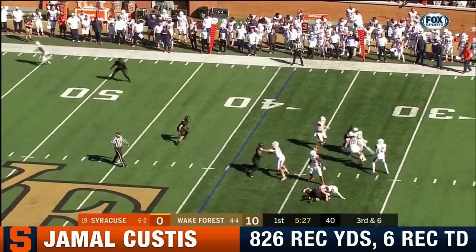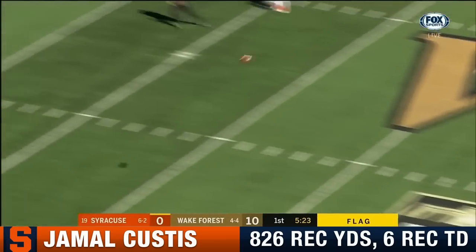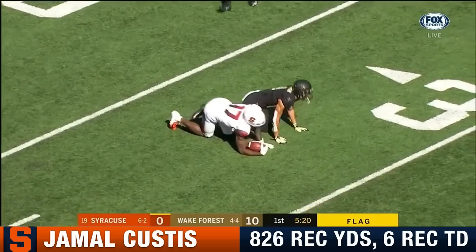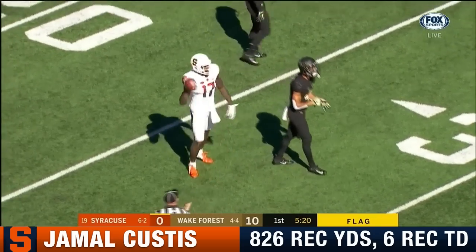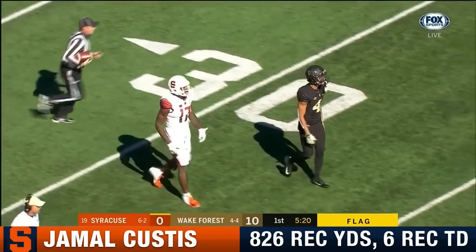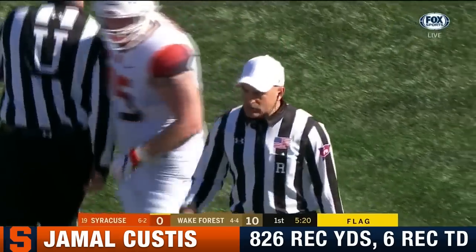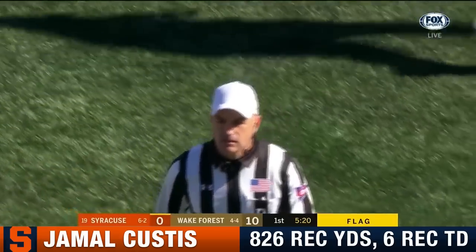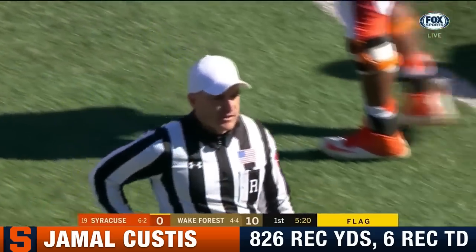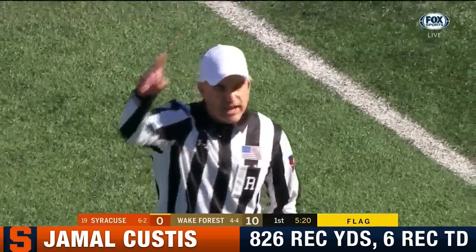Dungy. Flag down. Dungy escapes, now wants to launch. Custis there — makes the catch inside the 30 of Wake Forest, goes Jamal Custis. But will it stand? Amari Henderson was the defender. It's a 36-yard pass play, but usually these markers are for holding. Dwayne Heights the referee today is assigned by the ACC. There is no foul on the play — result of the play, first down.